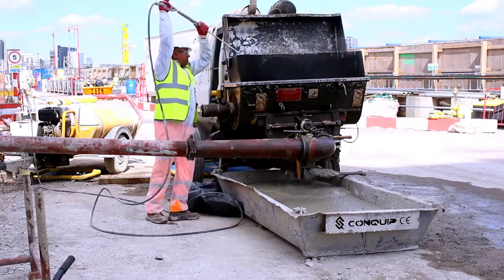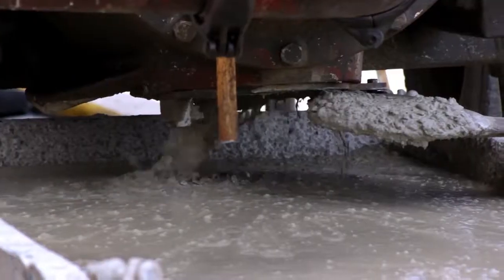Clearing up yourself, your work area and your equipment at the end of concrete pouring is essential.